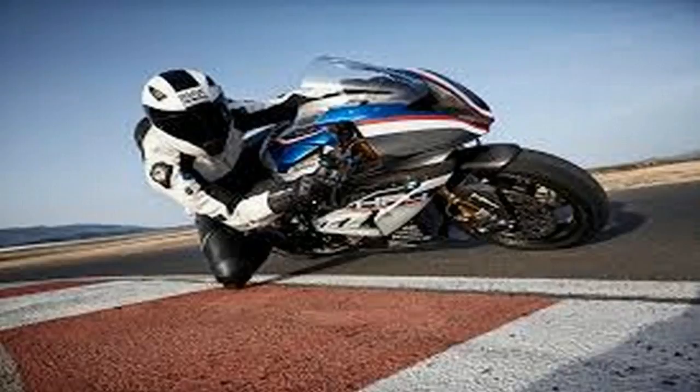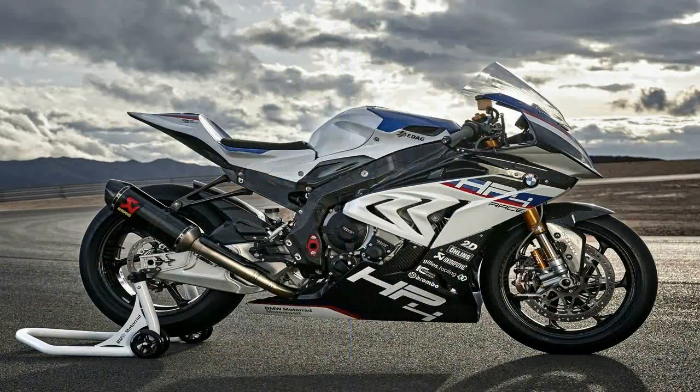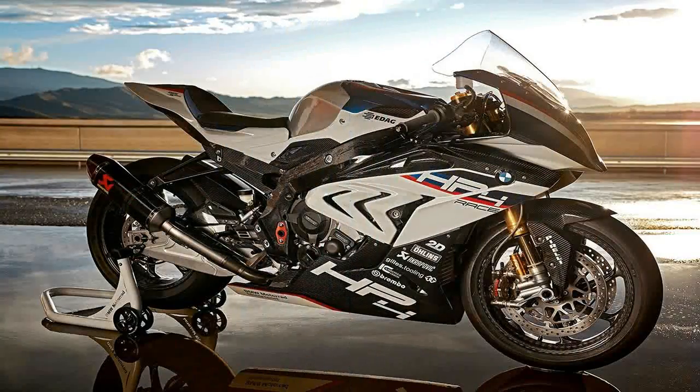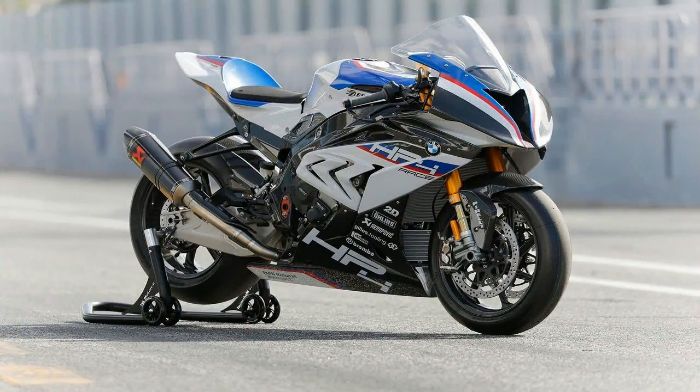BMW's brand new HP4 Race raises all of those things and more. At 377 pounds fully fueled and with 215 horsepower at the rear wheel, the power-to-weight ratio is stunning. But this bike's real talking points are the chassis components and upgraded electronics that put it into a realm that few riders outside of the World Superbike or MotoGP paddocks have ever experienced.